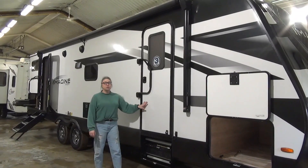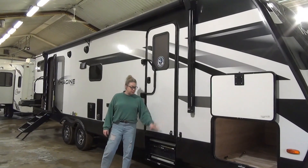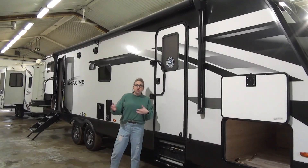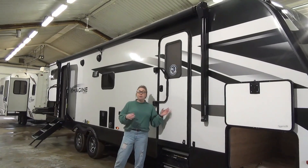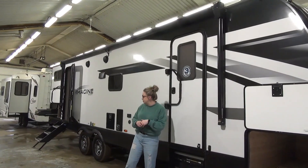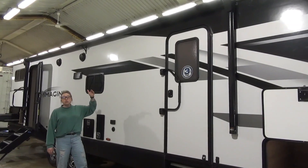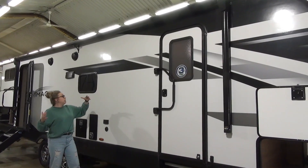Coming down here, we do have an entrance into the master bedroom. You may or may not use this — it's optional. It's nice to have as maybe an emergency exit, or to let the dog out in the middle of the night. Working our way down here, really nice big awning with an LED strip light in there, so it's going to light up really nicely as well.